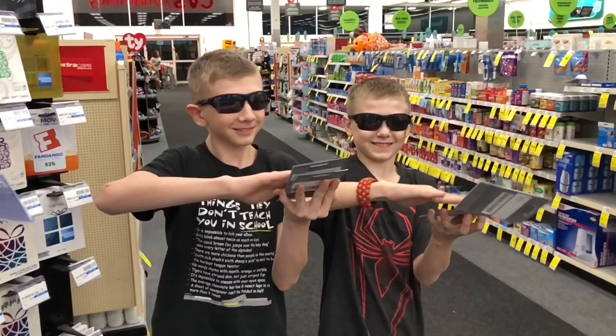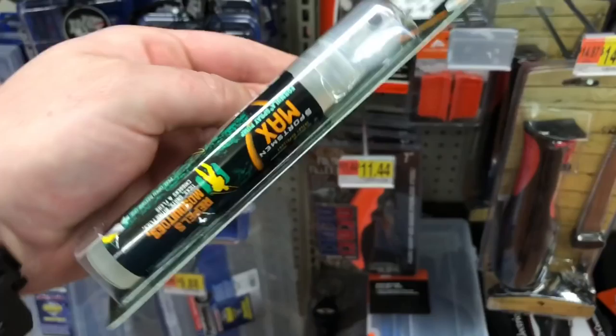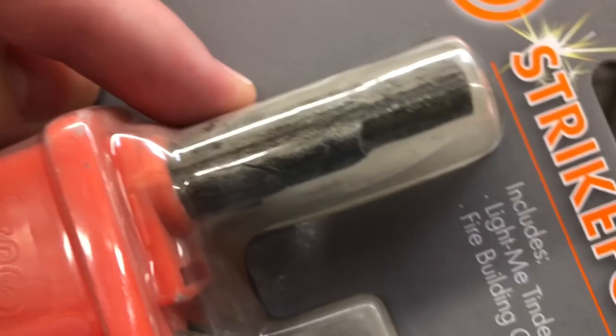I've known these existed but I've never been able to find them in a Walmart before. These are the pocket-sized bug sprays so you can keep the bugs off you when you're outside. The convenience factor of being able to put this in a pack, a bug-out bag, or a pocket — that just works.